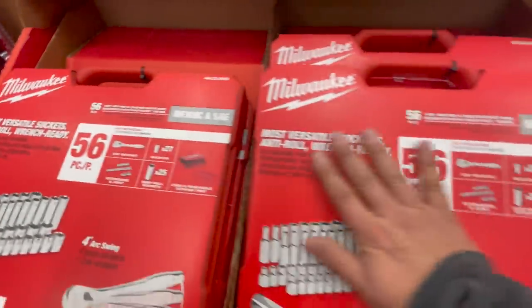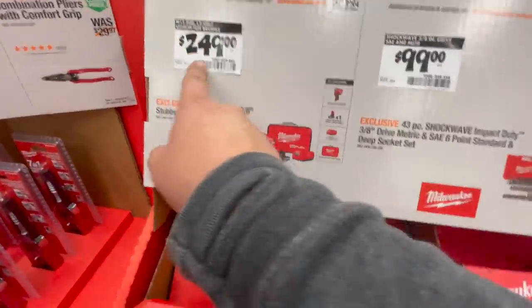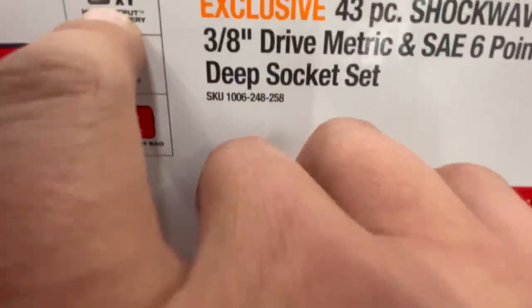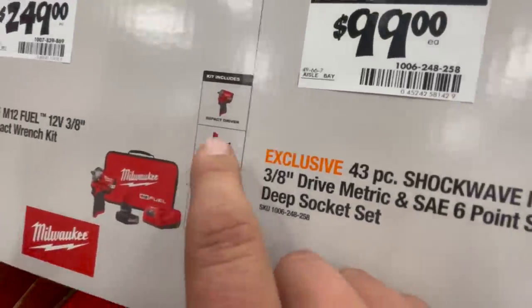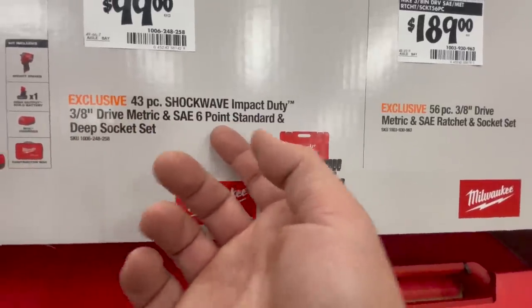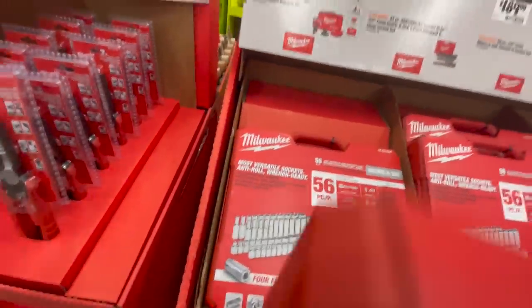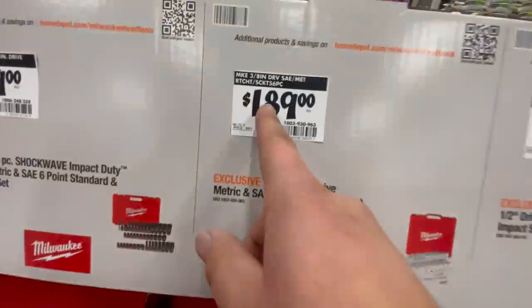Oh look at that — that's going to be my thumbnail! The same $19.97 any-four instant savings deal is over here too. For $249 you can get the three-eighths inch stubby — pretty sure they have a half-inch stubby as well — and you get a 5 amp hour HP battery with that. For $100 you can get the 43-piece Shockwave impact driver plus three-eighths inch drive metric and SAE six-point standard and deep socket set — I like these sockets, I need to get Milwaukee sockets this year.